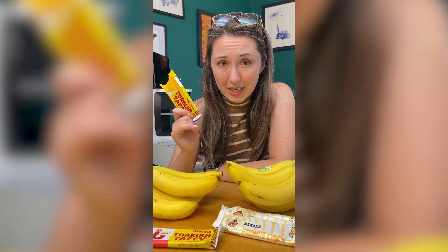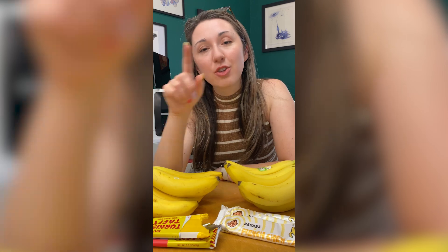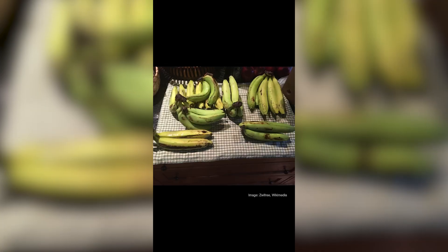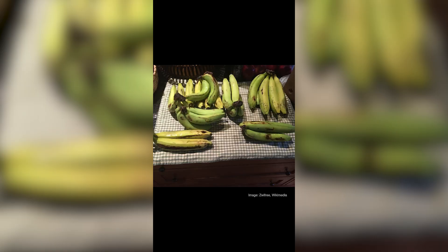Do you know why banana candy tastes nothing like bananas? It's because bananas are clones. Banana candy flavor is based on the Gros Michel banana, which used to be the most popular banana exported from Central America to the US and Europe.